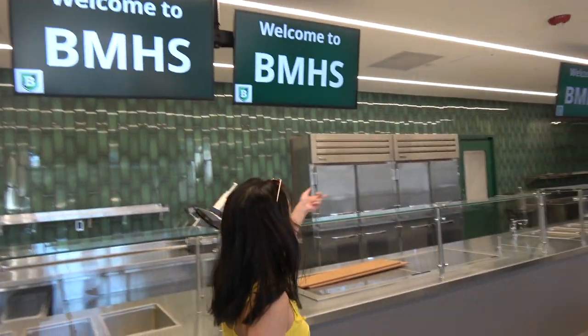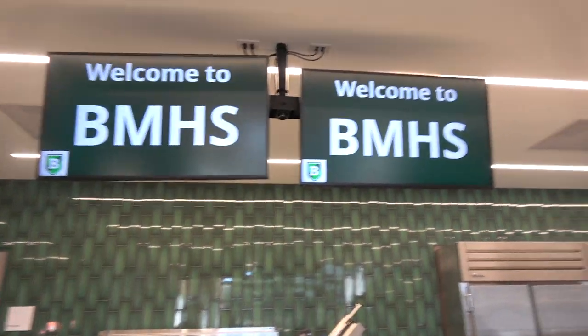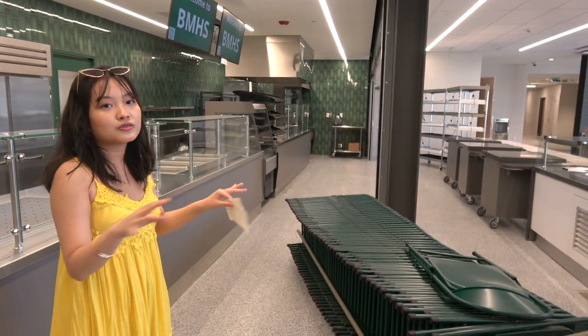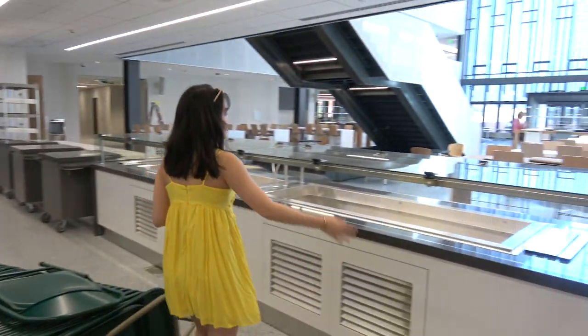Yeah, you can see the kitchen back there too. And I'm pretty sure these screens are going to show the menu for the day. And those little carts where you could put things on your food, like buffet style, will probably be replacing what we had before.